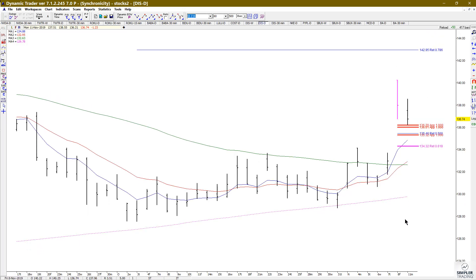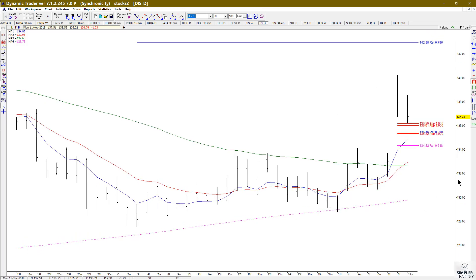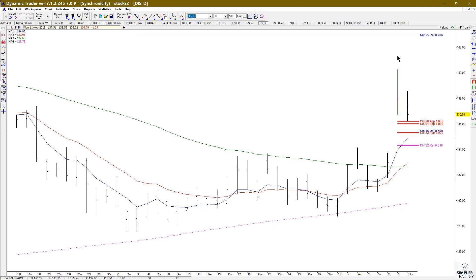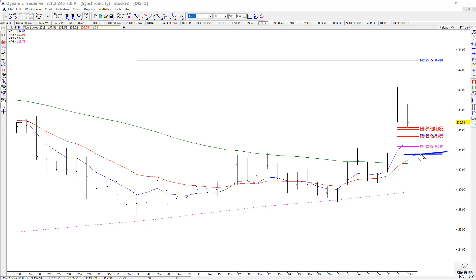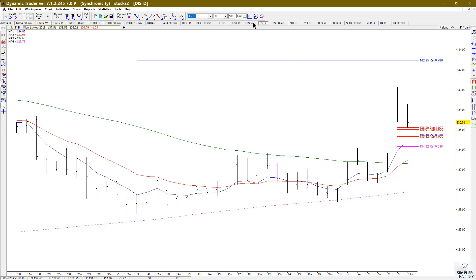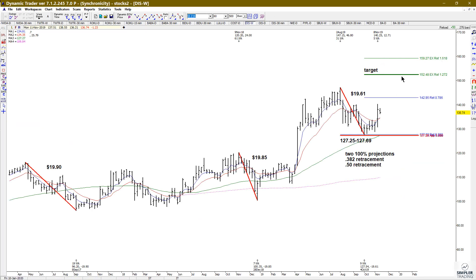If we can see either a 15-minute or 30-minute buy trigger after pulling back into this zone, then I'd be willing to take a trade and define the risk underneath this area. In the bigger picture, our potential upside target is going to be the $152.48 area.